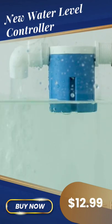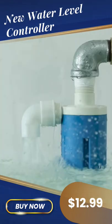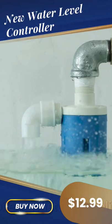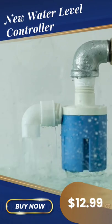Our water level control valve has been widely used in water tank, water tower, solar energy, water heating boiler, toilet, air cooling, humidifier, animal drinking, and swimming pool, etc.